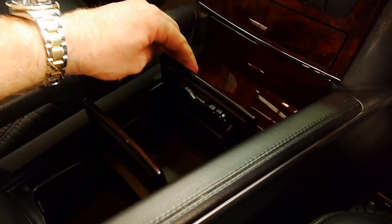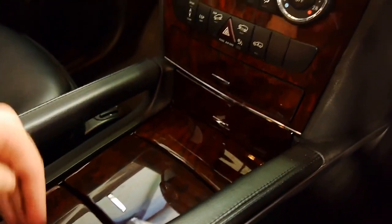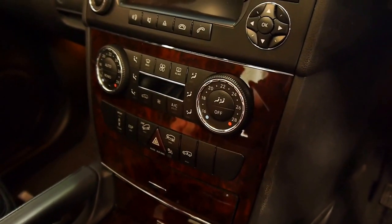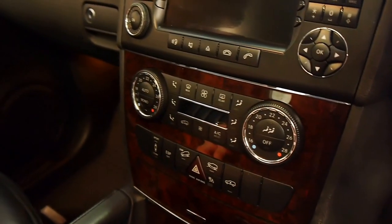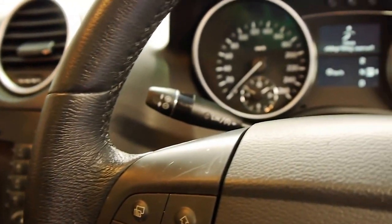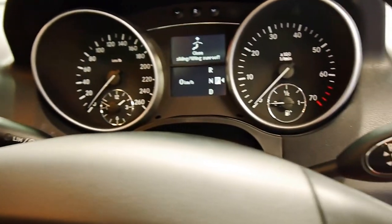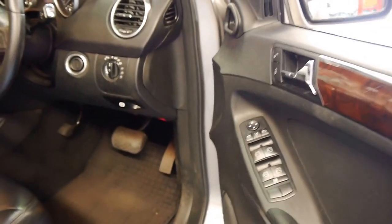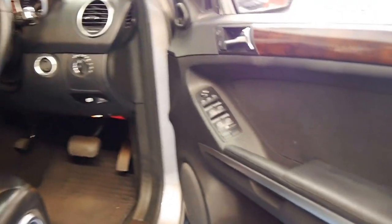That becomes a cup holder as well. It's got hill descent control, soft and comfort settings for the suspension, which is very good. And then it's got your standard features like your speed limiter and cruise control. It has been fitted with a sunroof.